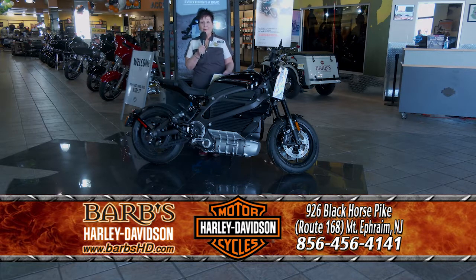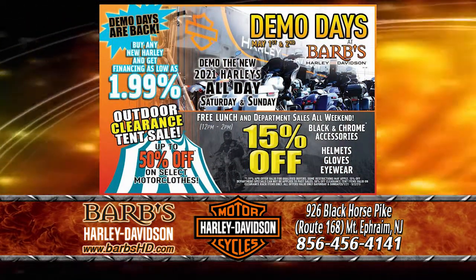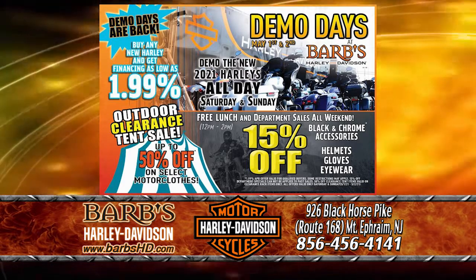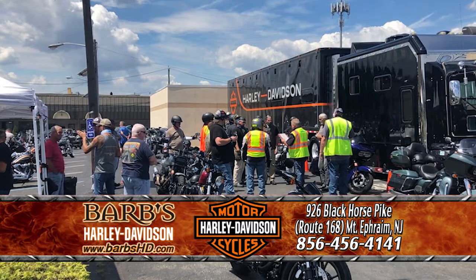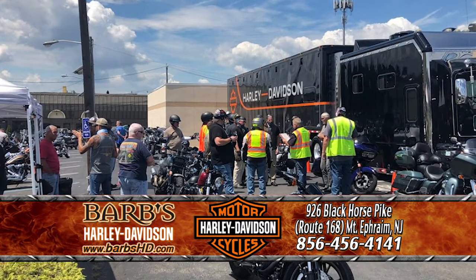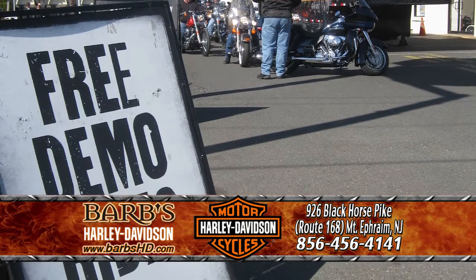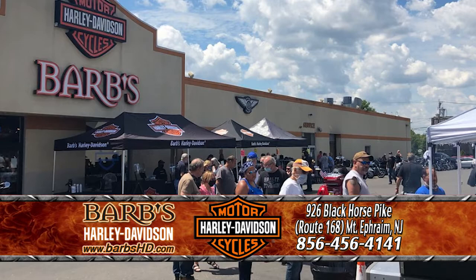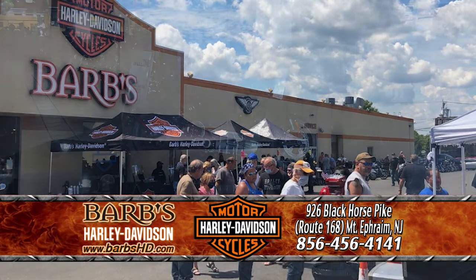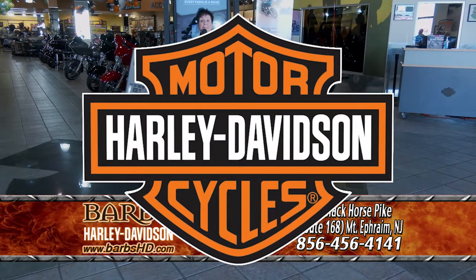Remember, this weekend — one of the most exciting weekends of the year here at Barb's Harley-Davidson — we have the Harley-Davidson demo truck here with a full line of new 2021 Harley-Davidsons. You can come in Saturday and Sunday and demo all day long. Stop into Barb's, and no one walks at Barb's — we mean it.